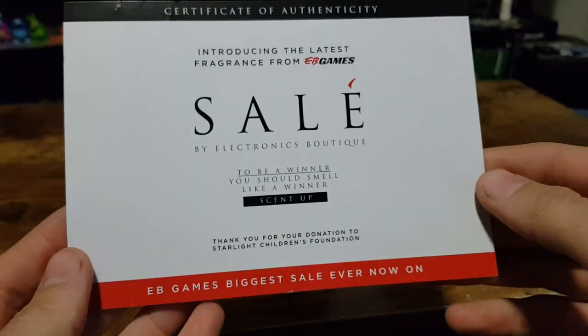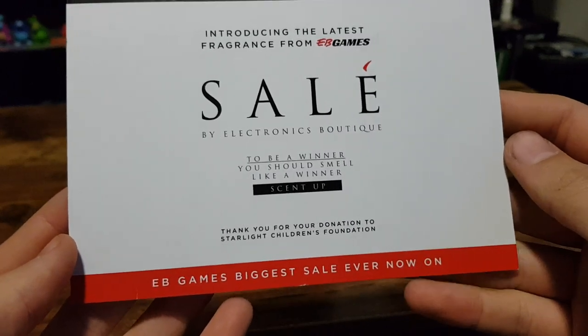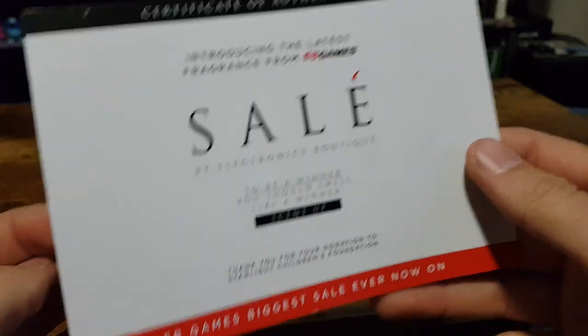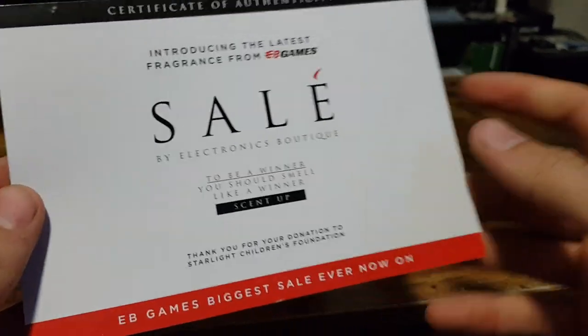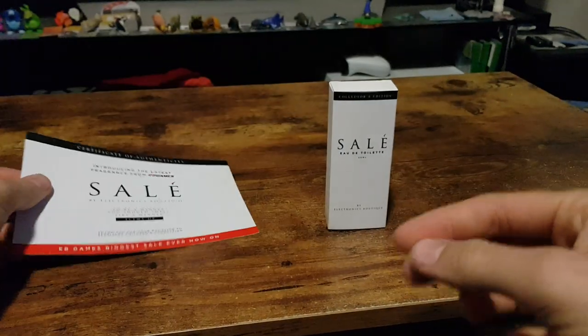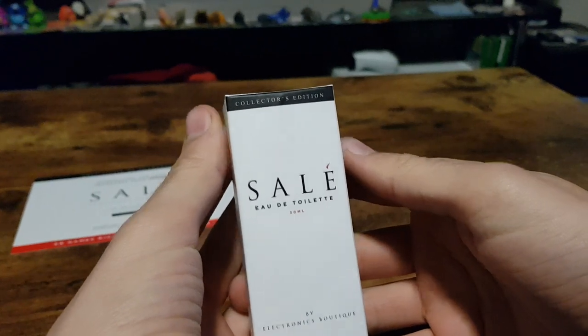For years it's been sort of a meme that EB Games always have massive sales — lots of red everywhere, people coming in asking 'are you having a sale?' So they have immortalized that with this beauty here, the Collector's Edition of Saleh.